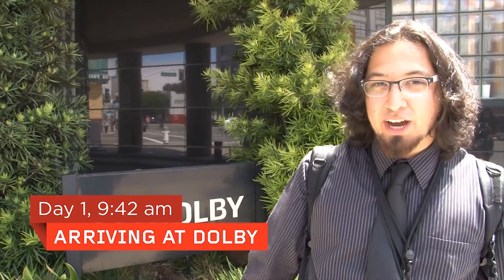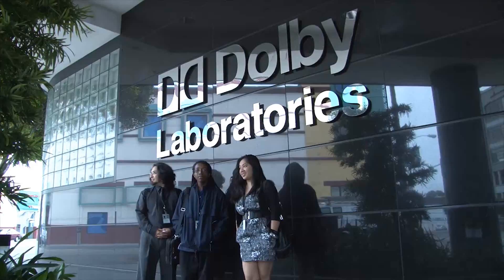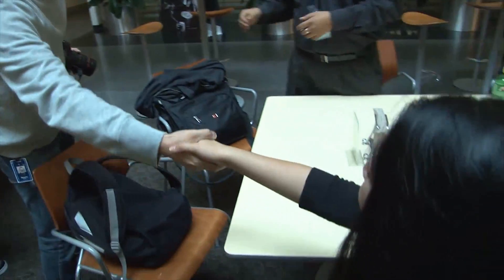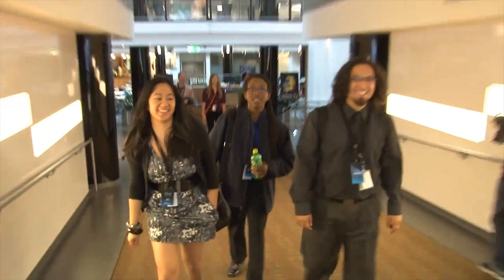We're on the Tech Trip Adventure of a Lifetime. It's week two, day one. We're about to check out Dolby and see what they've got for us as far as sound goes. We don't always work here — sometimes we have fun.